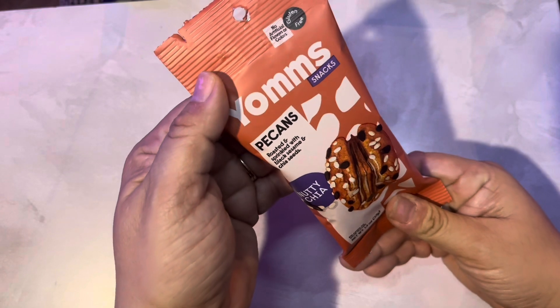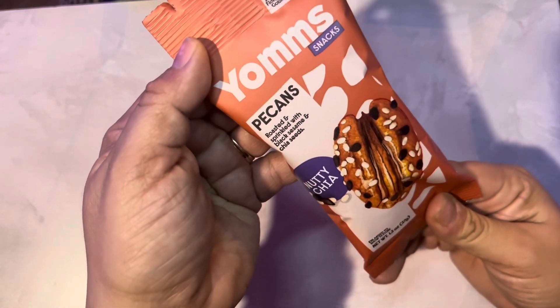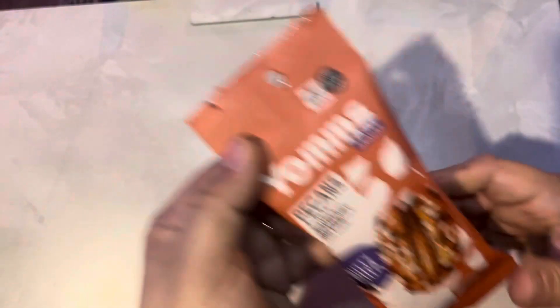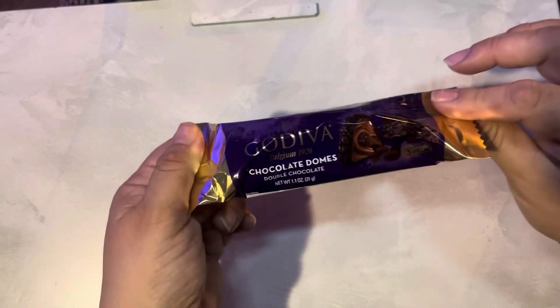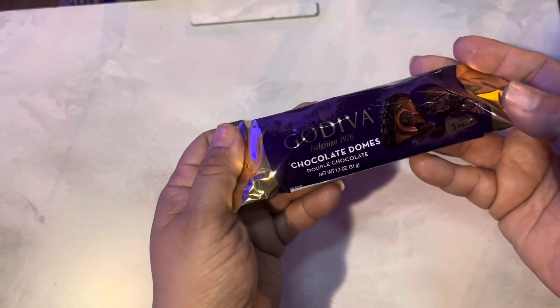I found these Yum Snacks — they had different flavors and I picked the nutty chia, so it's got pecans, black sesame, and chia seeds. And these Godiva chocolate domes — if you haven't tried these, they are so yummy. This would be a nice stocking stuffer too; all this stuff would be good stocking stuffers.